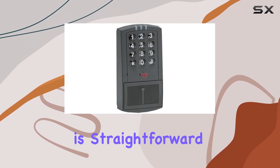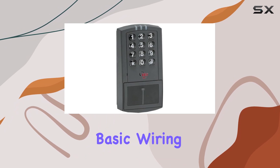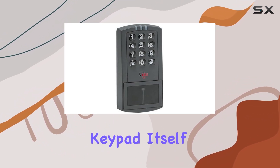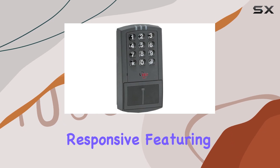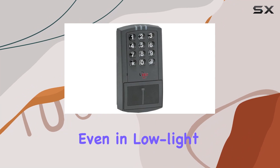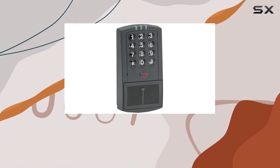Installation is straightforward, although it may require basic wiring knowledge due to its Wiegand interface. The keypad itself is tactile and responsive, featuring clearly marked keys that facilitate easy PIN entry even in low-light conditions.